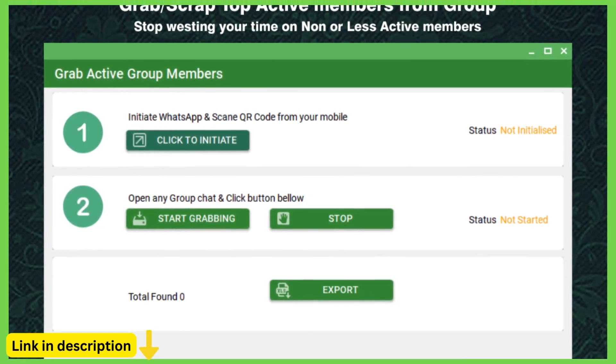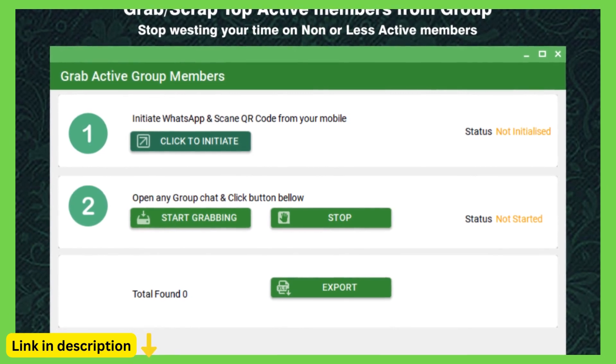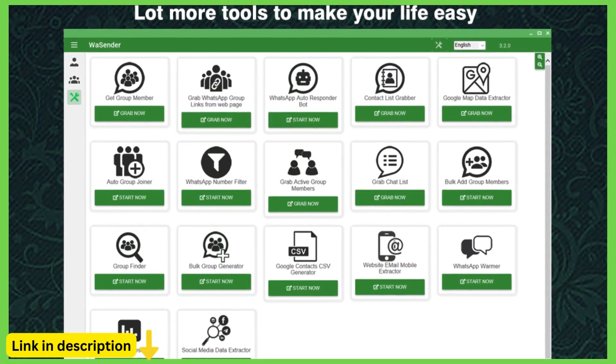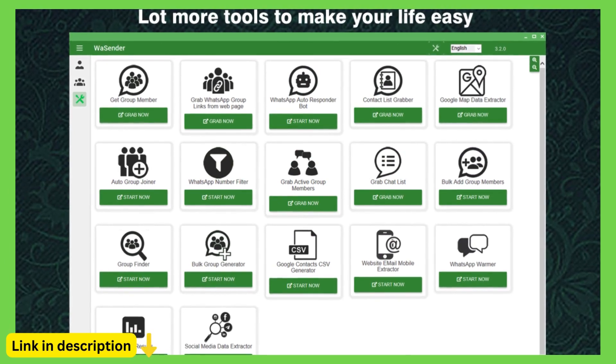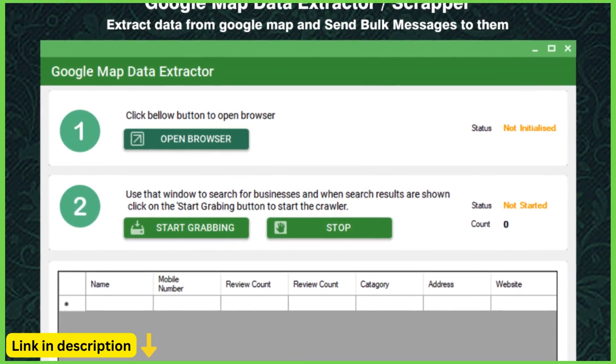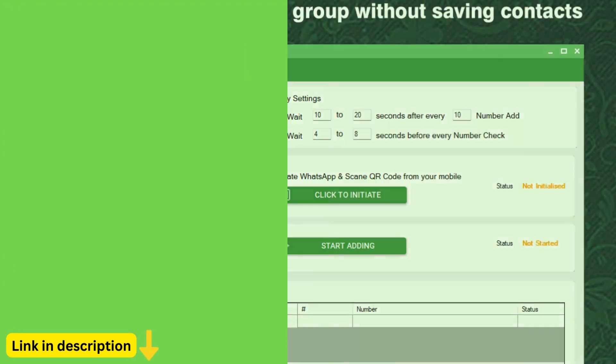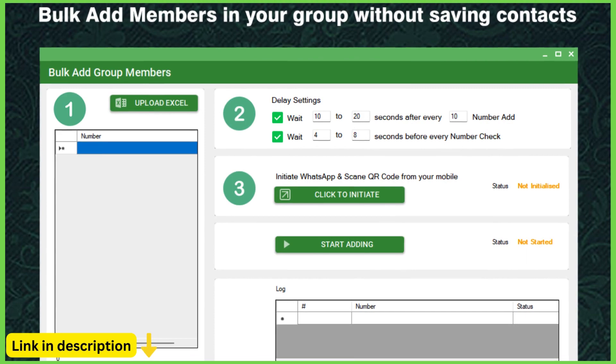WhatsApp bot automation: automate routine tasks and interactions with Waysender's WhatsApp bot functionality. Create custom chatbots that handle customer inquiries, provide information, process orders, and more, freeing up your team to focus on high-value activities while providing round-the-clock support to your customers.